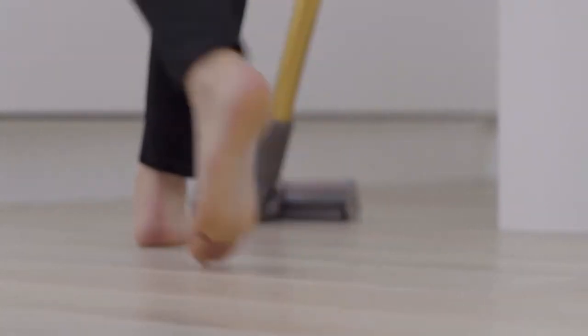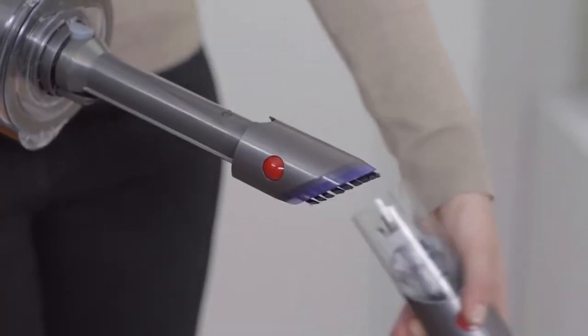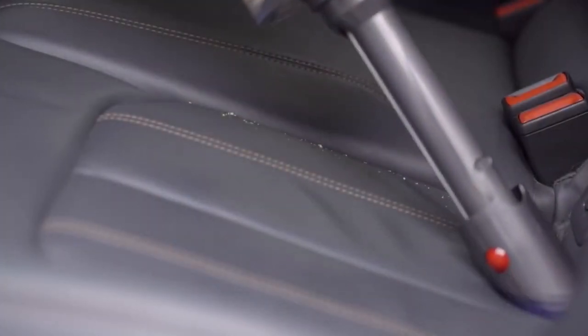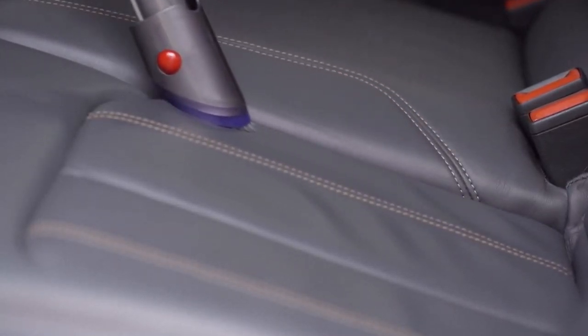The laser highlights dust on hard floors that the human eye can't see, and it'll even count the dust particles, displaying the information on screen for those who want evidence that their home is spotlessly clean. It's expensive and one of the heavier cordless vacuums we've tested, but we think it's worth every penny.